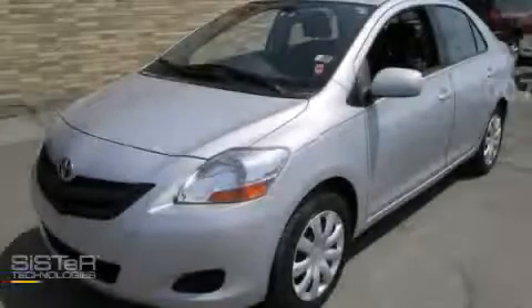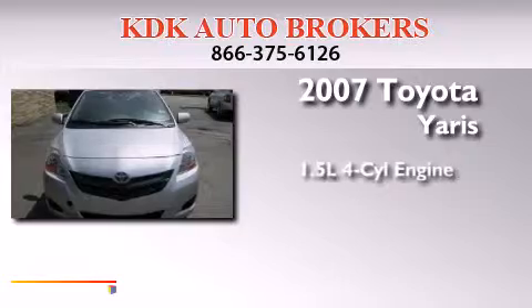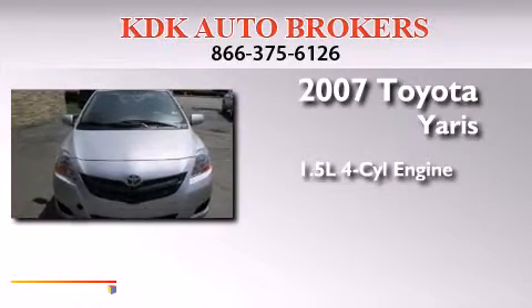This is a 2007 Toyota Yaris. It has a 1.5-liter four-cylinder engine and a manual transmission.